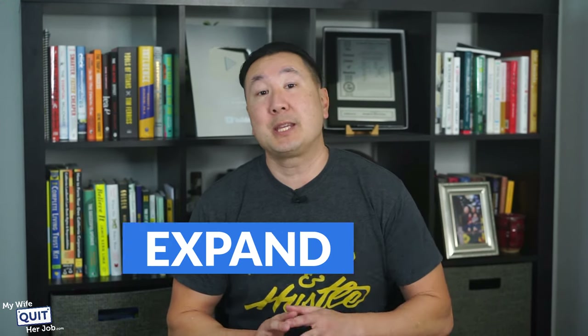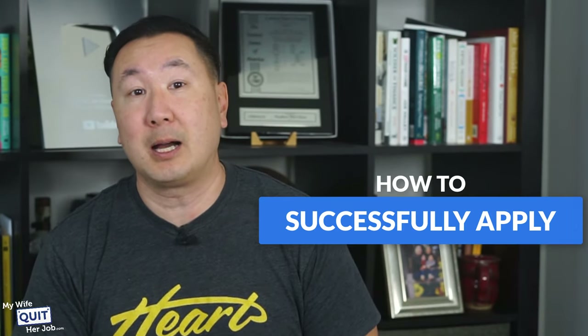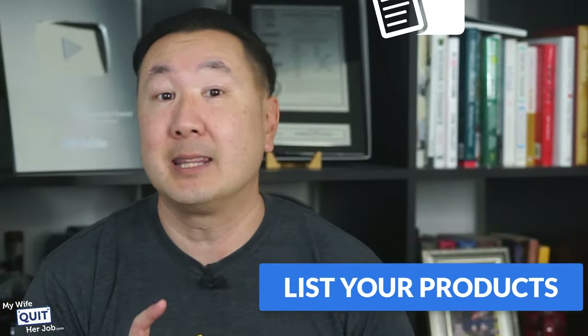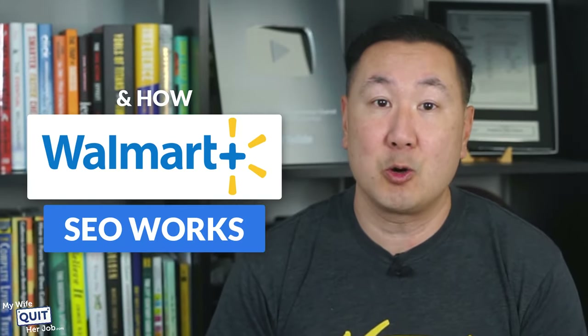Selling on Walmart is a great way to expand your online presence and increase your sales. In this video, I'll show you how to successfully apply and sell on Walmart and list your products. I'll also explain the costs of selling on Walmart and how Walmart SEO works.